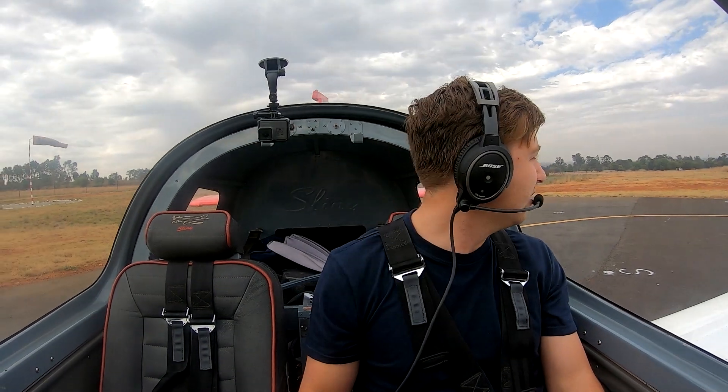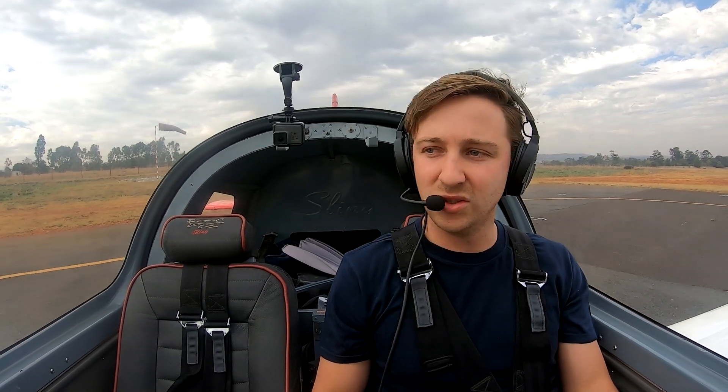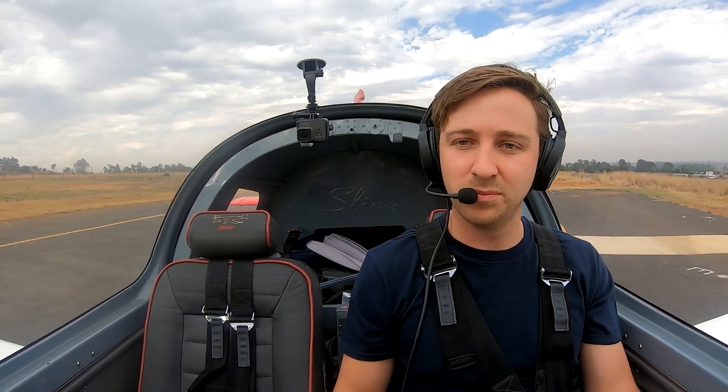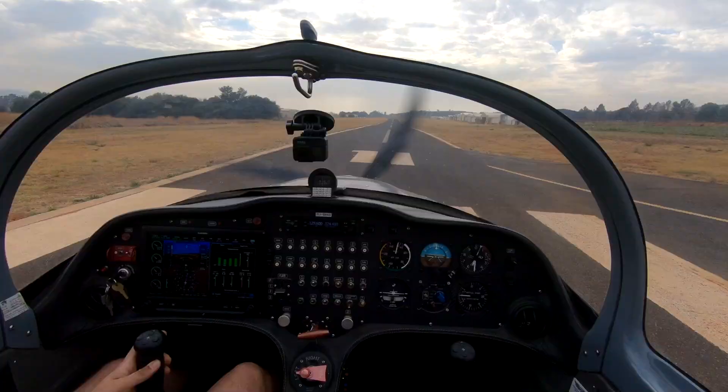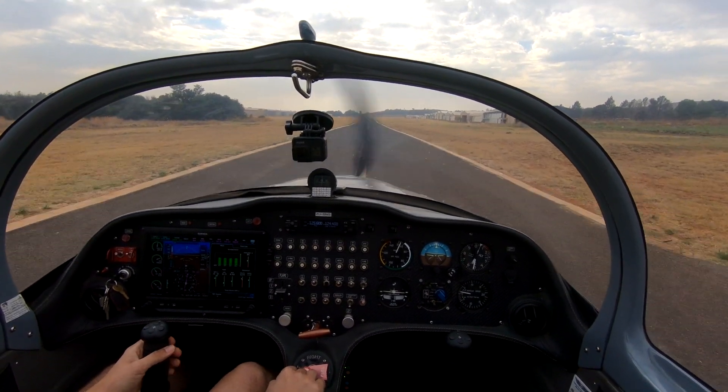Tetherfield traffic, Sierra November Gulf entering and lining up runway 11, straight out departure to the east routing. Airspeed is alive.